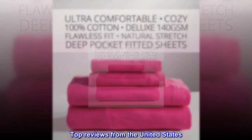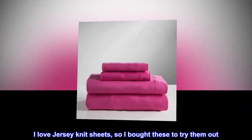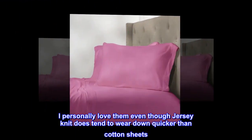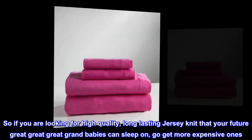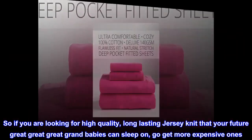Top reviews from the United States. Basic jersey sheets — I love jersey knit sheets, so I bought these to try them out. They are about the same quality as the jersey knit sheets you can buy from Walmart. I personally love them, even though jersey knit does tend to wear down quicker than cotton sheets. So if you are looking for high-quality, long-lasting jersey knit that your future great-great-great-grandbabies can sleep on, go get more expensive ones.